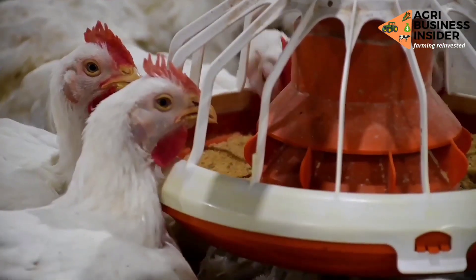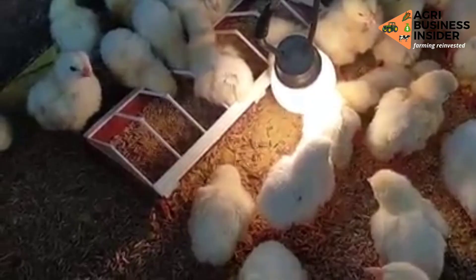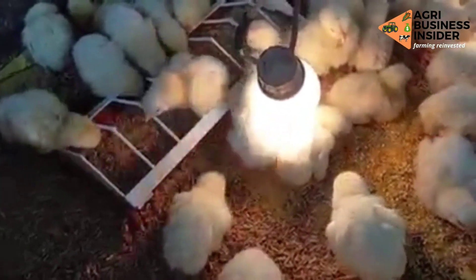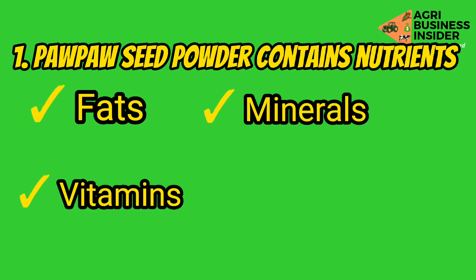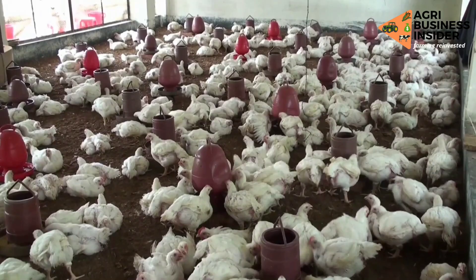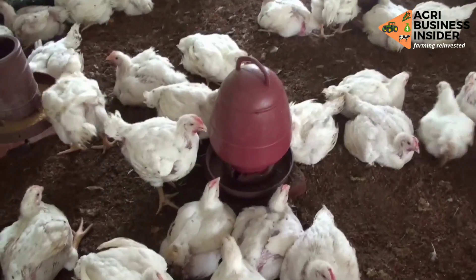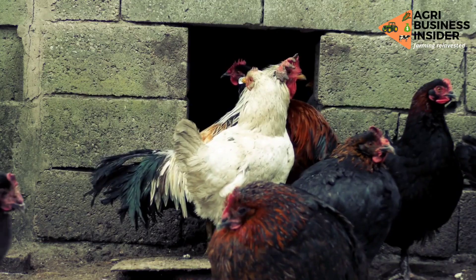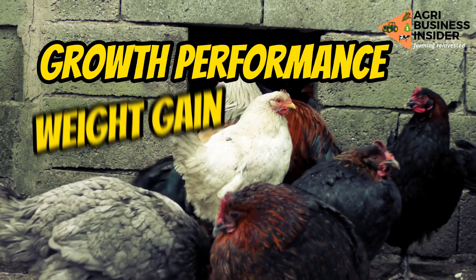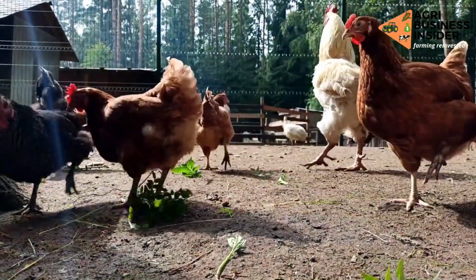The first benefit of feeding papaya seed powder to poultry birds is that the seeds contain key nutrients — fats, minerals, vitamins, and most importantly, crude protein. The crude protein in the seeds is 24 to 30% with a digestibility of up to 80%. These nutrients help in the growth performance and weight gain of poultry birds.